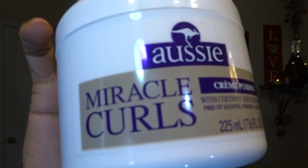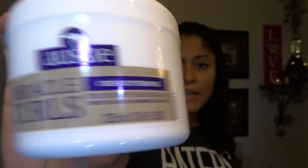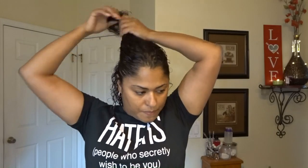That's just my preference — everybody has different preferences. The mousse is completely distributed now. We're going into the Miracle Curls cream pudding. I'm dividing my hair into two sections, putting the top up, then distributing it all the way from top to bottom, making sure to really work it into my tips. I get a little bit more and distribute it through the other section.